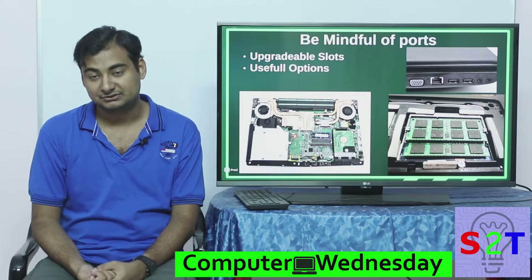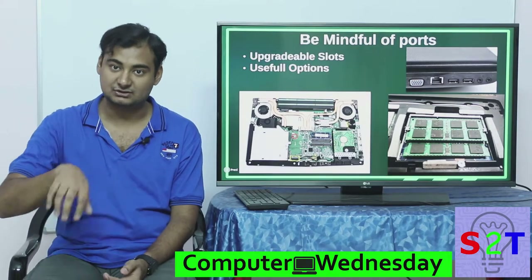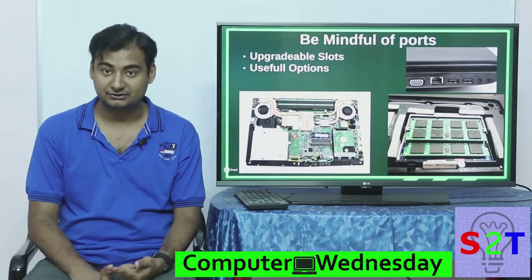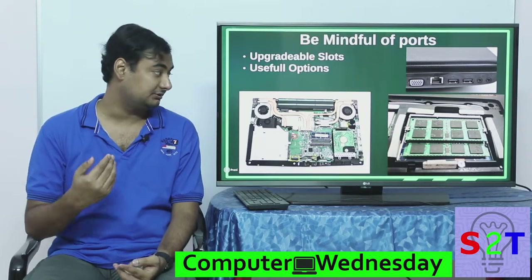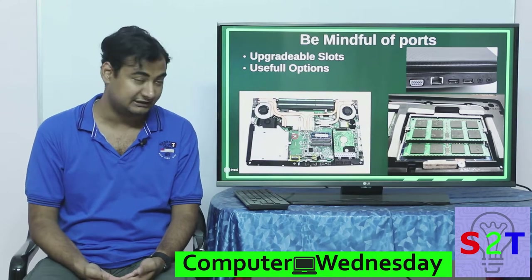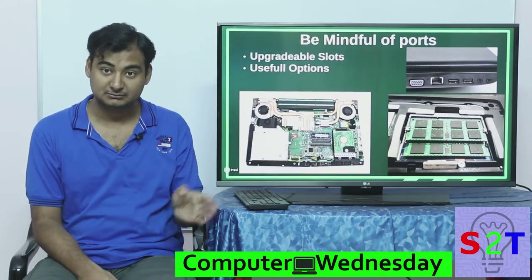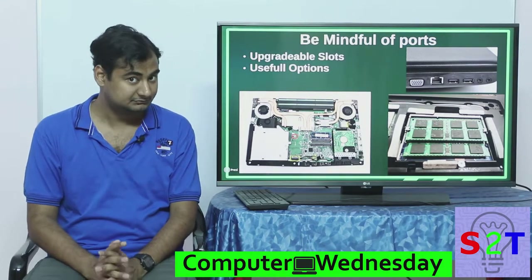The Intel Optane module is technically an SSD, but it will not store any data — it is purely cache memory. The more you use the laptop, the faster it gets because it stores all the frequently-accessed cache. However, it is not actual storage, so please be mindful. Check: do you have an M.2 SATA port? Do you have an NVMe port? Yes or no?